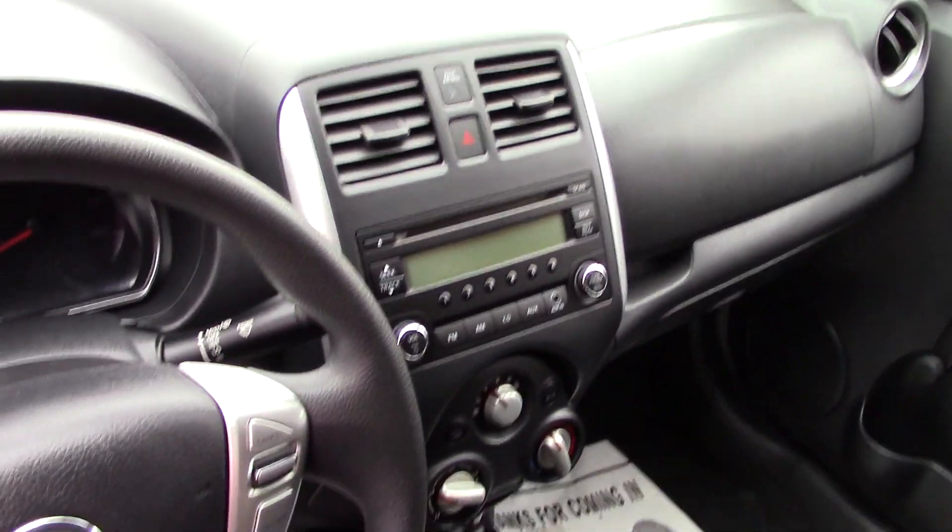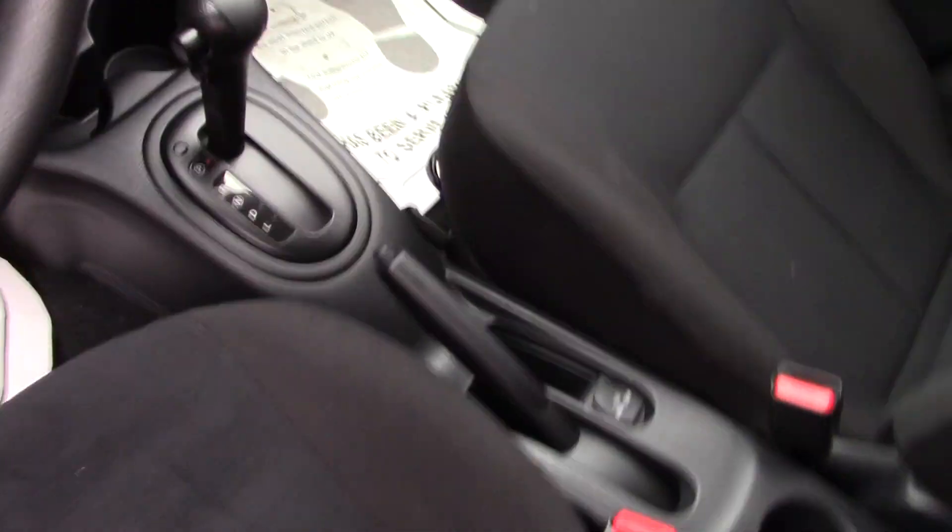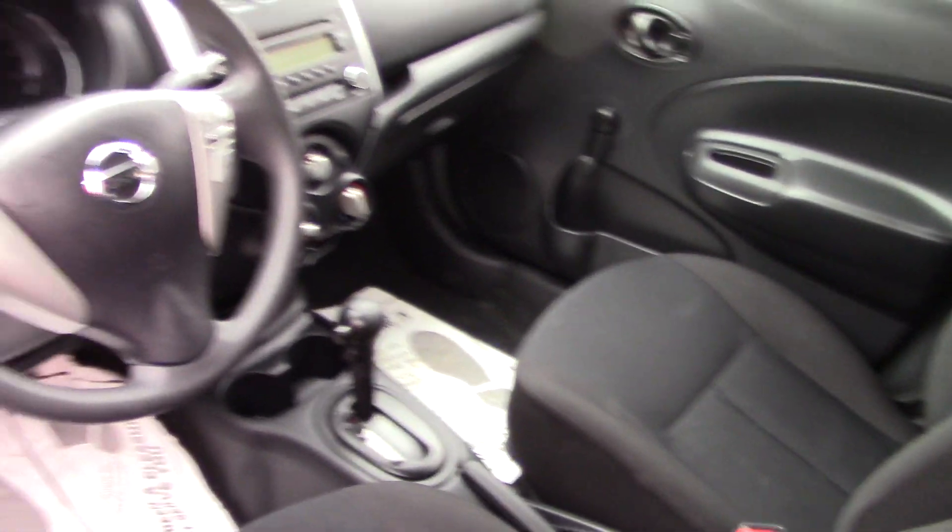It does have the standard AM/FM CD player, all the easy-to-use climate controls, and then you get your cruise control options there on the steering wheel.